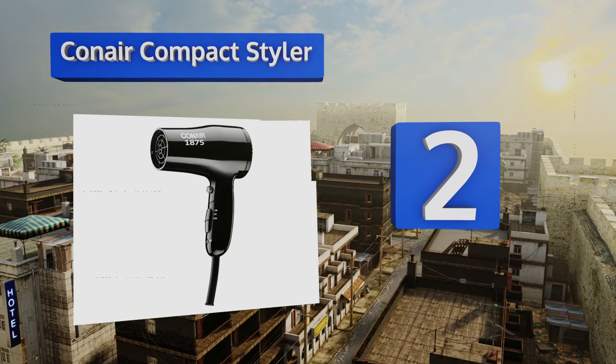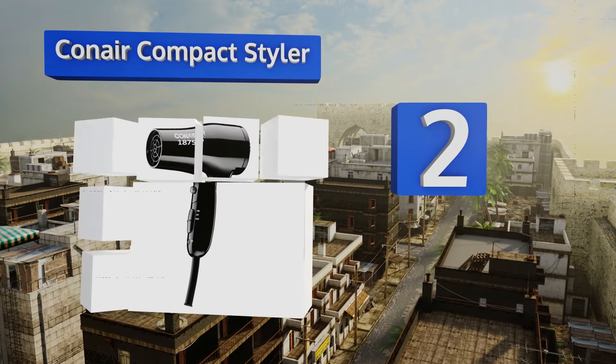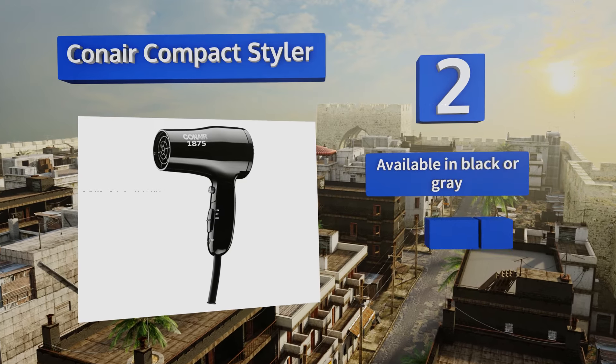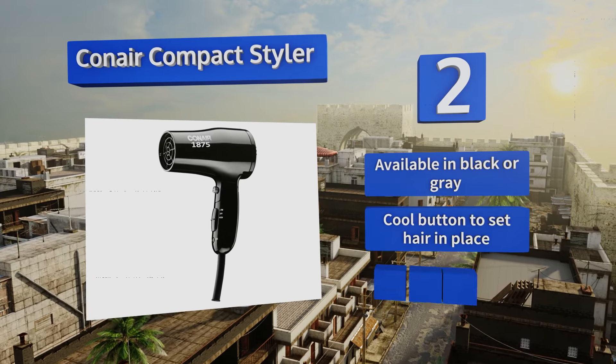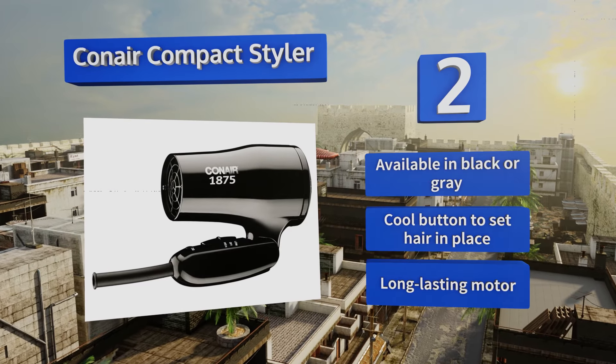At number two, you won't sacrifice power with the Conair Compact Styler, which will get your hair dry quickly but without the bulk of conventional models. Globe-trotters will appreciate that it's dual voltage capable as well as being lightweight. It's available in black or gray with a cool button to set your hair in place and a long-lasting motor.